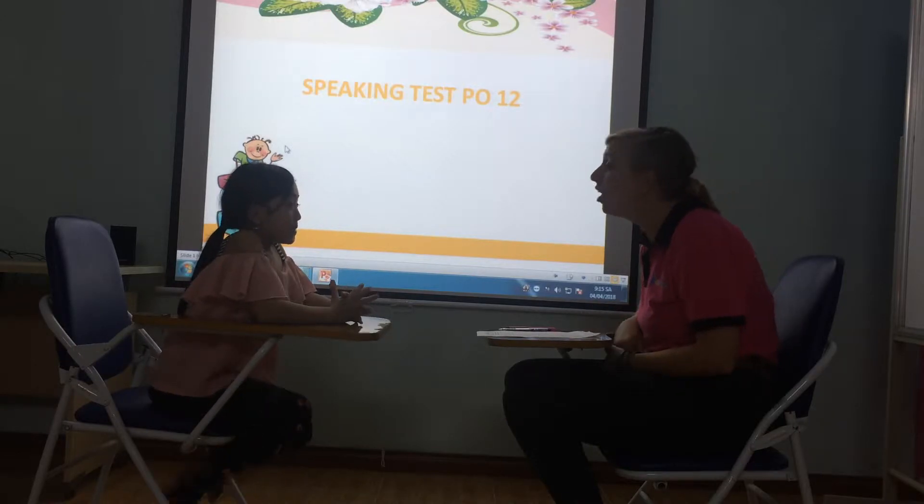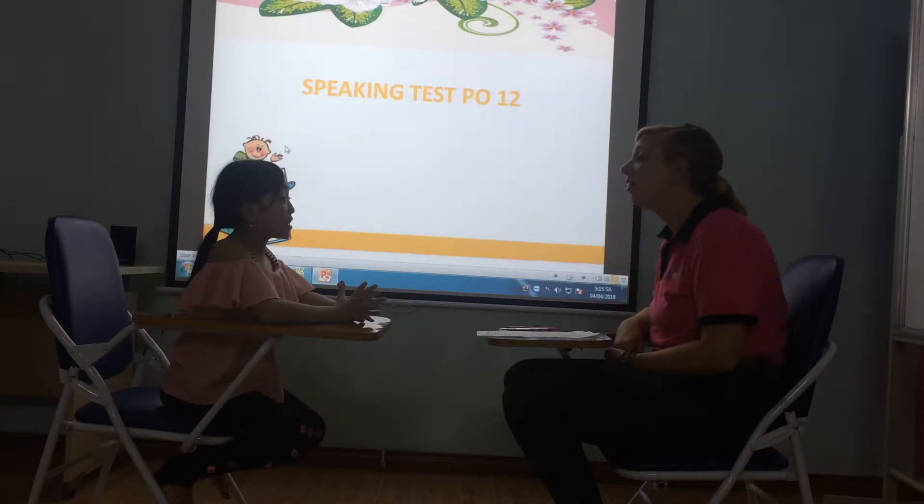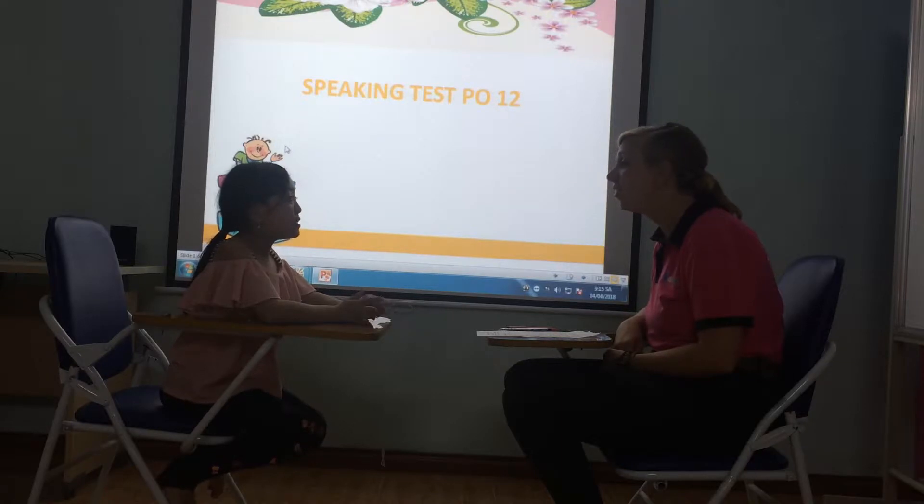Very good. And what do you like? I like it. And what don't you like? I don't like it.